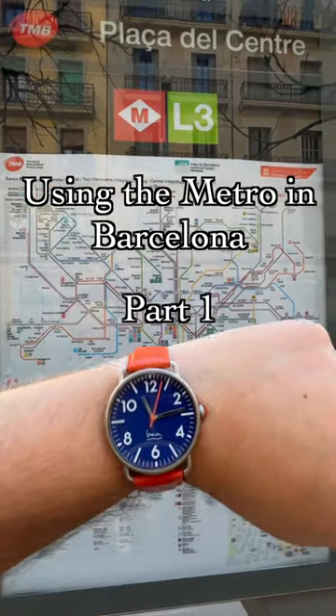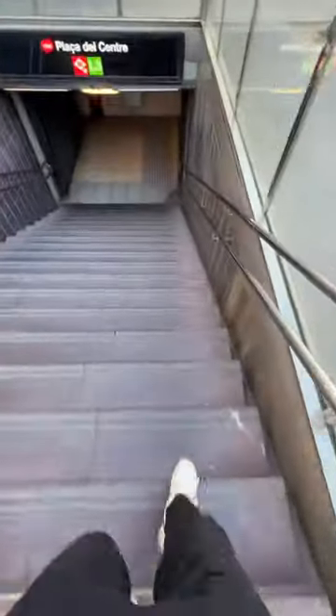Using the metro in Barcelona. Oh, here we go — running on the stairs. We're running a little late.